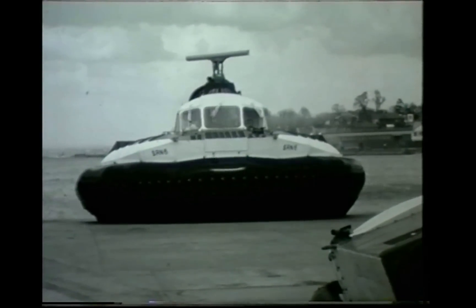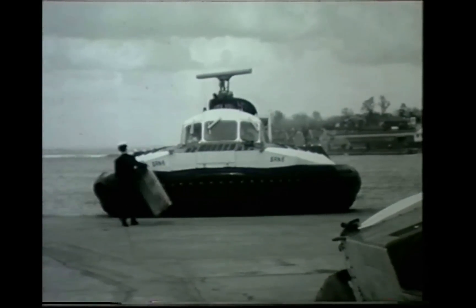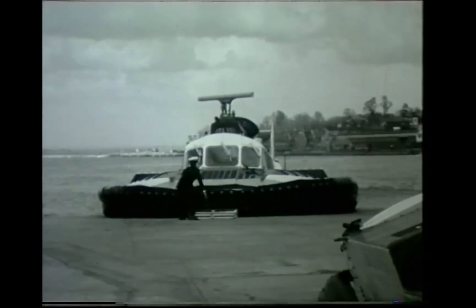Ideally, the HM2 moves in sheltered waters using conventional docking and moorings. But an SRN6 can pull up anywhere — the concrete strip is more for the convenience of passengers.